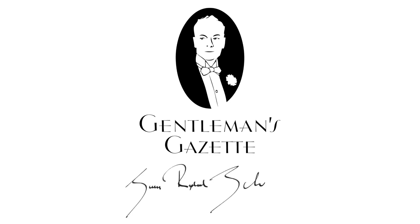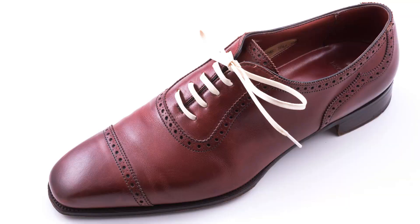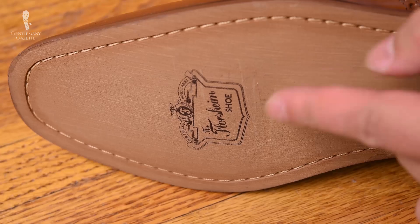Welcome back to the Gentleman's Gazette. In today's video, we discuss the hundred dollar shoe versus the five hundred dollar shoe and everything in between. Just like with suits, there's a huge difference between an inexpensive and a more expensive shoe. Unfortunately, price isn't always a good indicator of quality — I'm not just talking about Gucci and other designers who charge more for their name, but even less known brands often have hugely different prices for the same quality. In this video, I want to show you how to identify quality so you get the best value for your money.